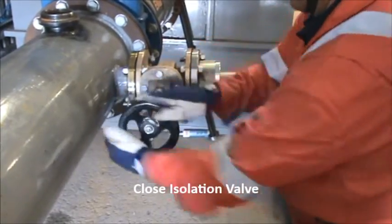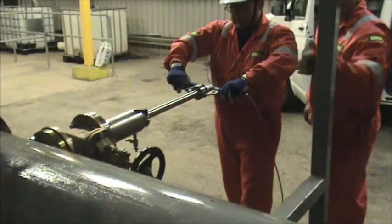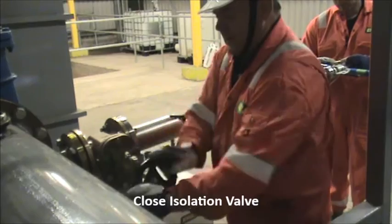It sometimes happens that when we conduct an inspection we find that the valve or the associated piping needs to be repaired, and we have found ways of conducting those repairs which are less hazardous than using divers or work class ROVs.